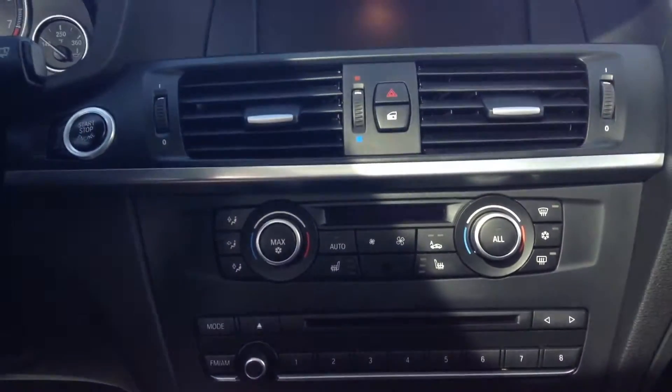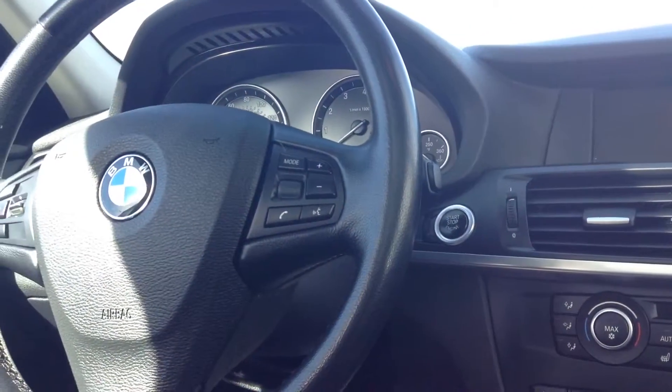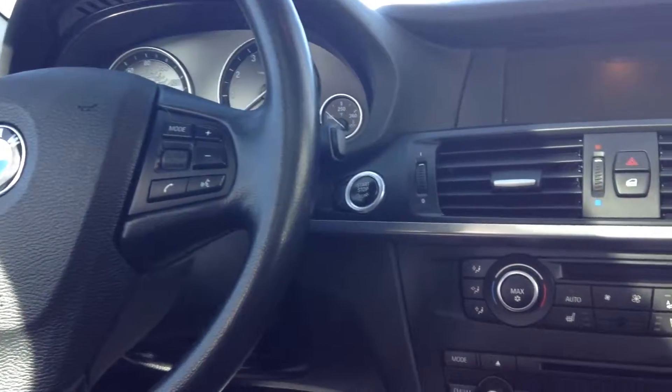The vehicle does have nav and heated front seats — there's your nav screen there. It has cruise control and power folding mirrors. The vehicle is pretty well equipped.